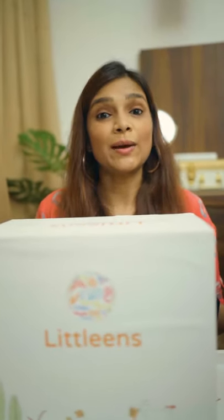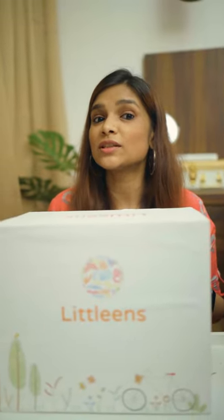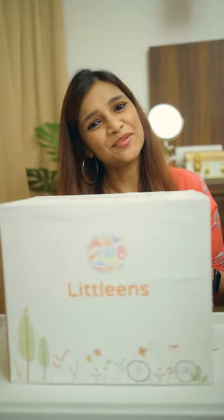Thank you guys for watching this video. Subscribe to my channel and stay tuned, because there's gonna be a lot more coming up. Thank you for watching.